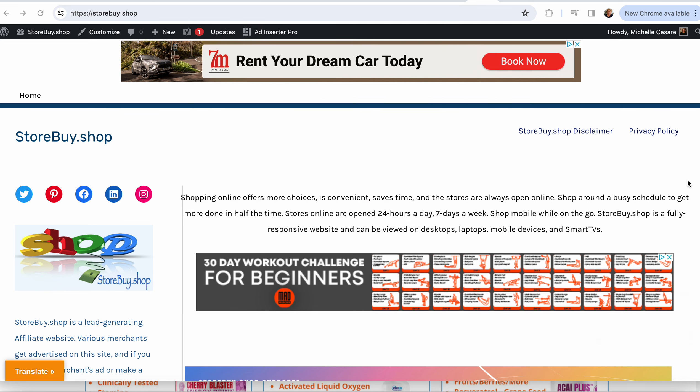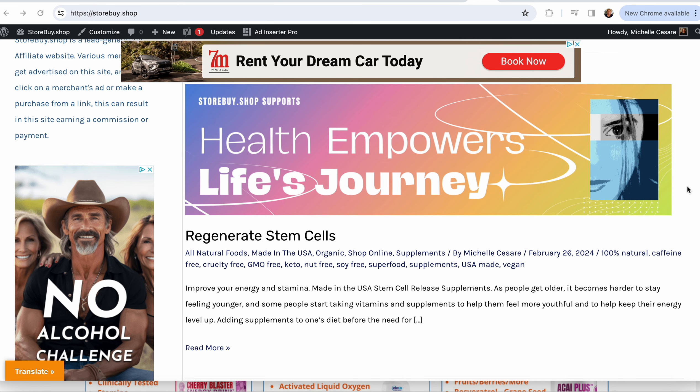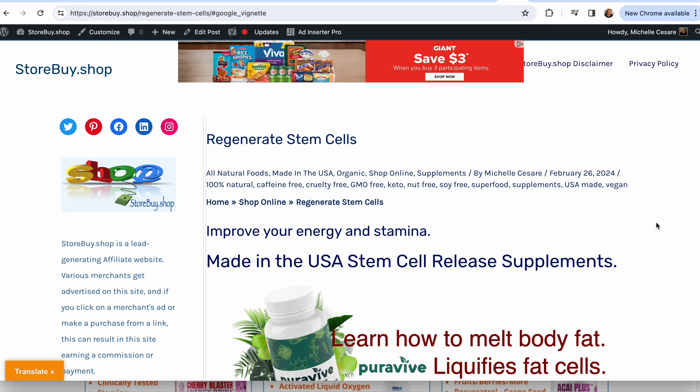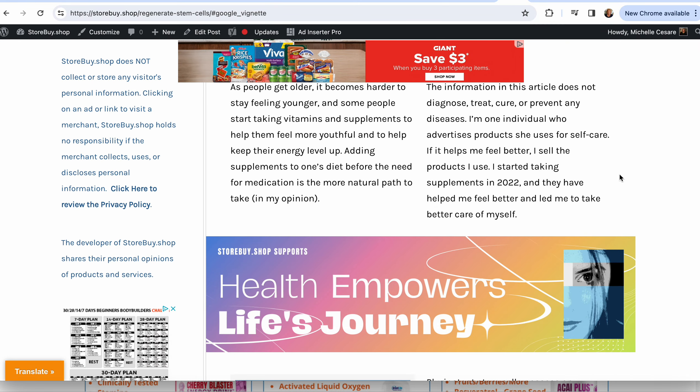I started over the weekend with storeby.shop. It's not easy — I created my own content, did research, and was learning the back end of the business opportunity and my account, which takes a lot of time. I put together a banner using Canva and gave it my own twist. I created a new post on storeby.shop about regenerating stem cells — it's supplements, and I've been big on taking supplements and taking better care of myself.